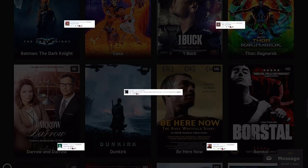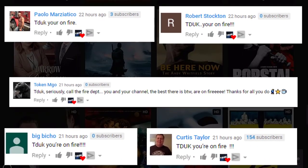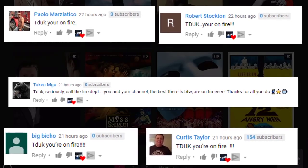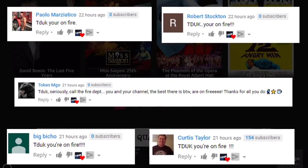Before I start, let me give a quick shout out to these five people as they were the first ones to leave a special comment in my last video. Make sure you watch this video to the end to find out how you can get a shout out in my next video.